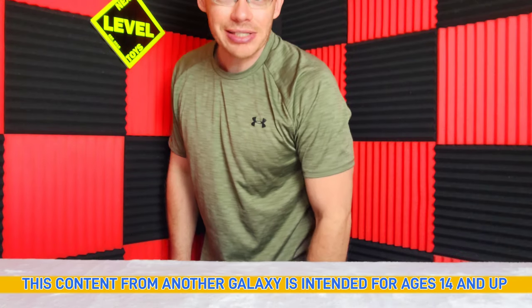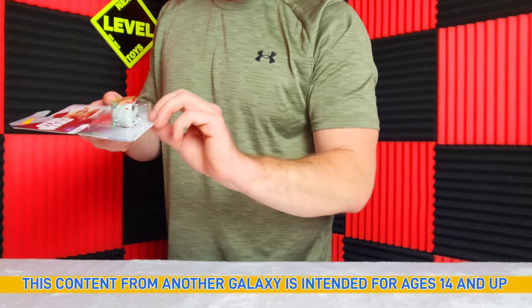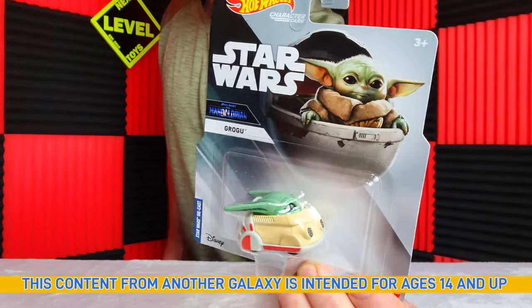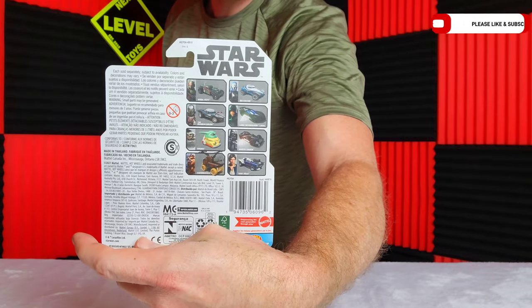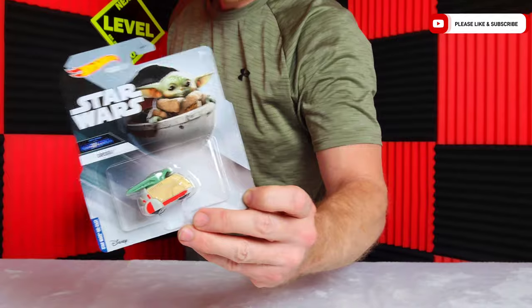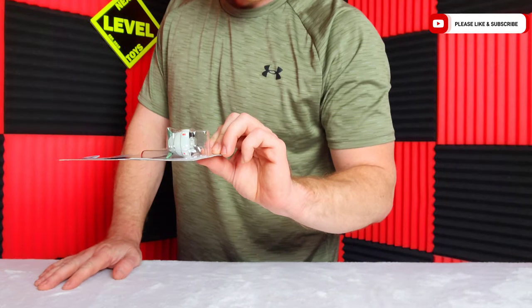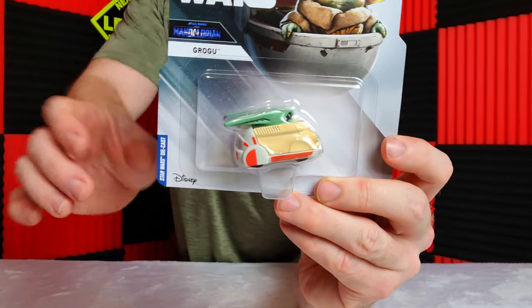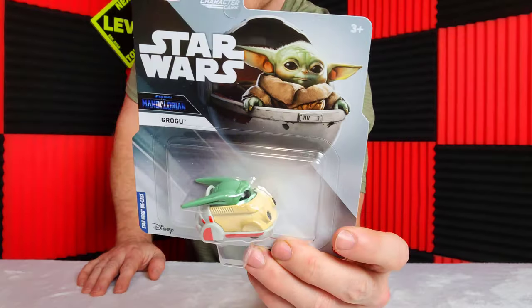Hi guys and welcome to Next Level Toys. We hope you like Star Wars because today is Star Wars. We have all eight of the character cards. I'm not gonna lie, this set was pretty pricey — it cost us $40 — but it's well worth it because I collect this kind of stuff. Sadly I will not be opening them. You can see how Disney is on the cards because Disney took over Star Wars a while back.